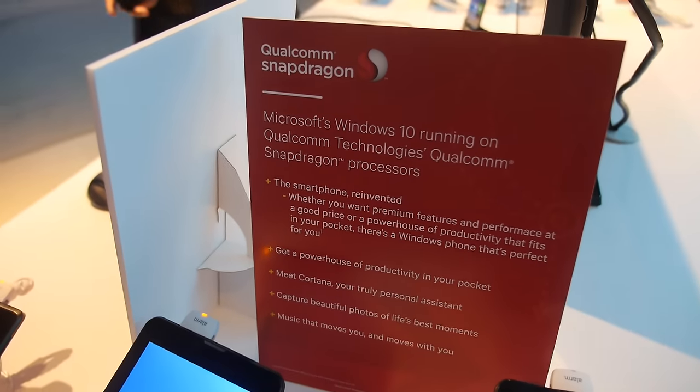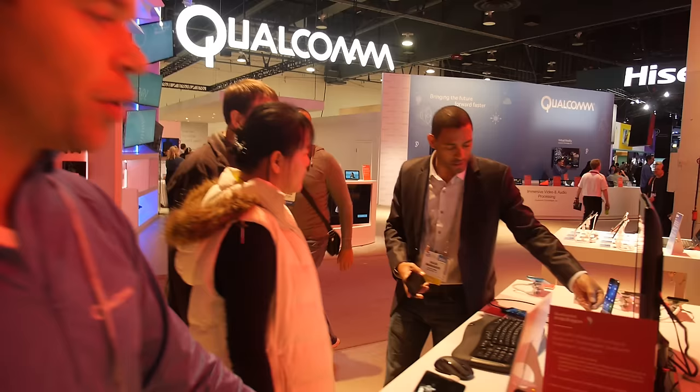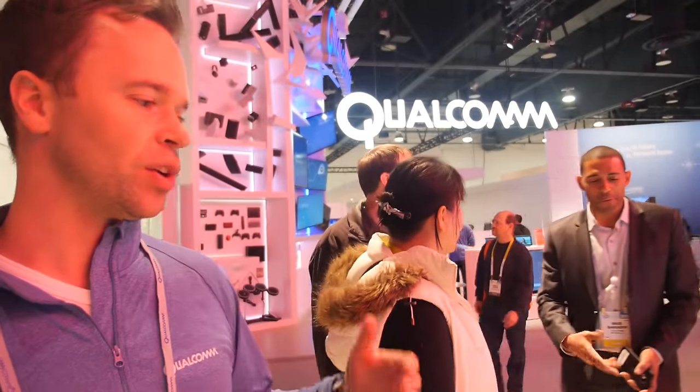Microsoft is really excited to work with Qualcomm. Both sides of that partnership are very excited — they use our Snapdragon processors in their specs for Windows 10 devices, and we do everything we can to optimize the experience on Snapdragon processors.